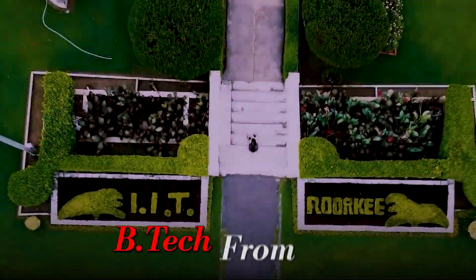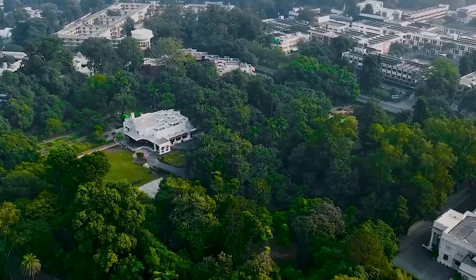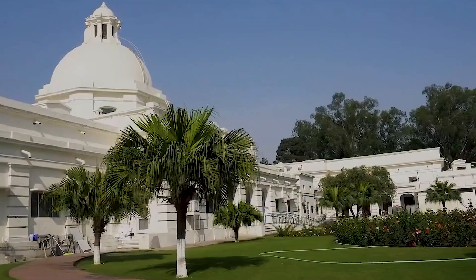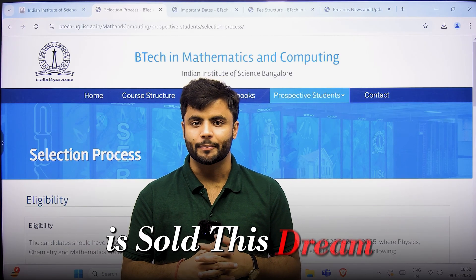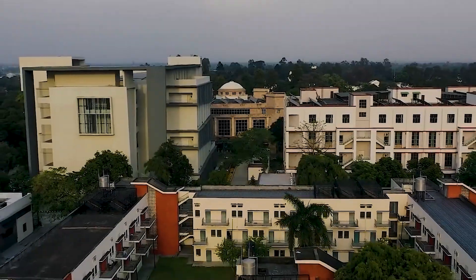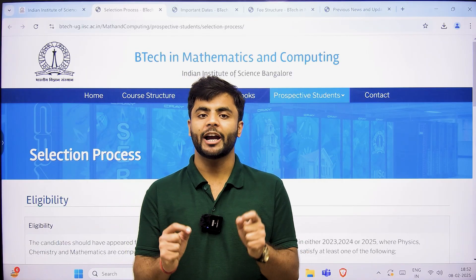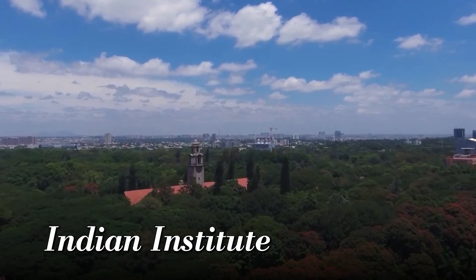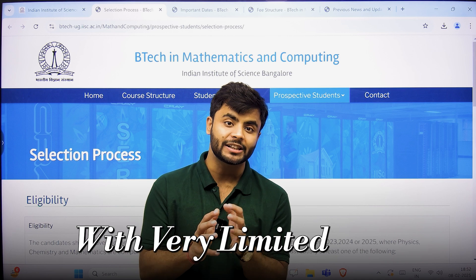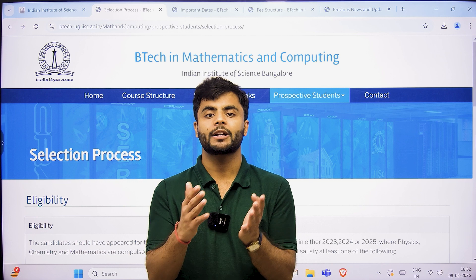My child is pursuing B.Tech from an Indian Institute of Technology, IIT. It is a dream of every parent that my son or daughter would pursue B.Tech from an Indian Institute. Every PCM student is sold this dream by society, by coaching centers — that if you're not doing B.Tech from an IIT, it's not worth it. But very few people know that the top institute in our country, Indian Institute of Science, also has its own B.Tech program with very limited seats, because a lot of people reject IITs and come to IISc Bangalore.